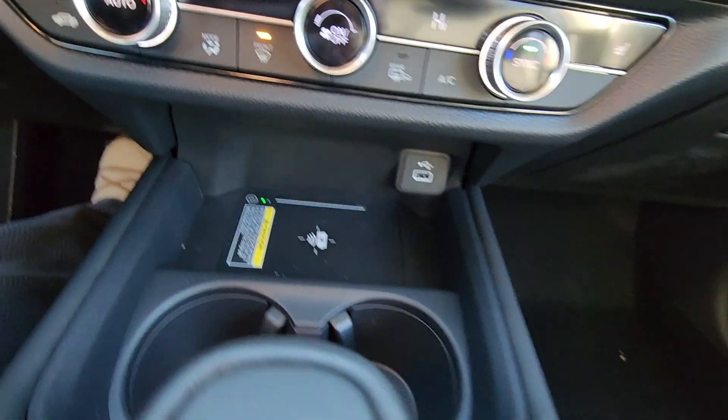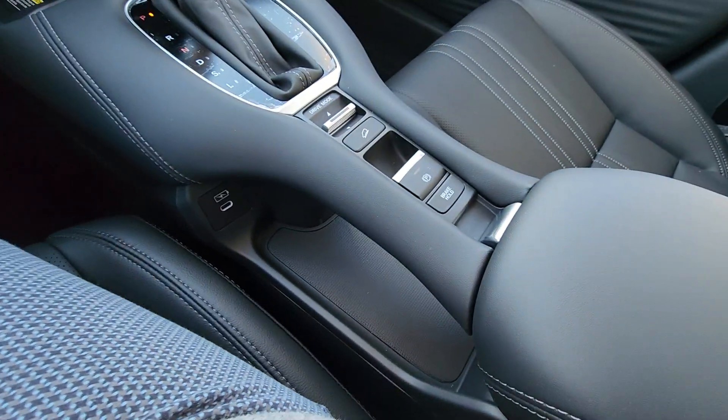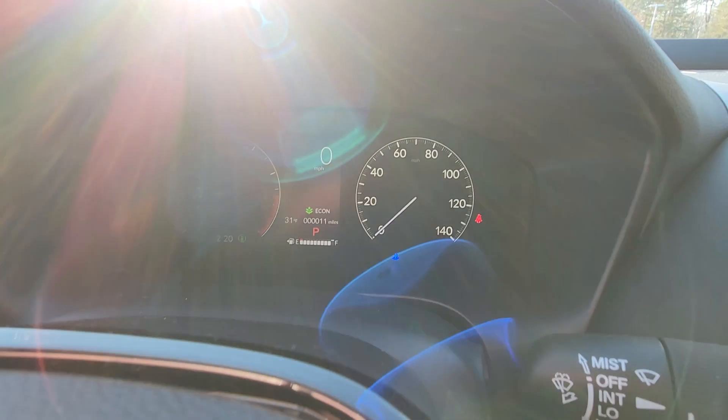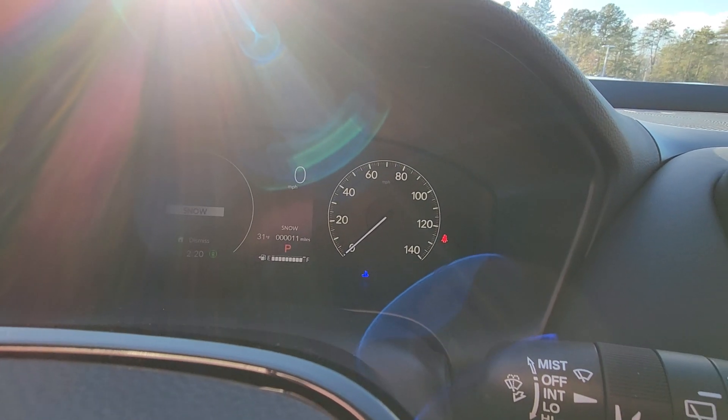Here's your HVAC system and wireless phone charger. If you have any questions, you can reach me — this is Sue with Autofair Honda — at 603-235-9688.